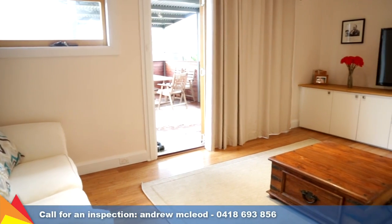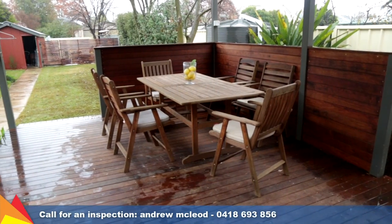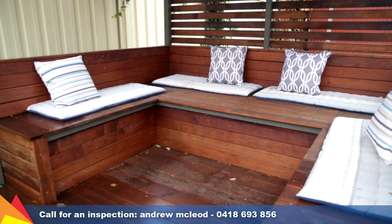The perfect spot to enjoy a book in the sun is the rear family room, which opens onto the new entertaining deck. Keeping you cool in summer and warm in winter is the new ducted evaporative cooling unit and gas bayonet heating.